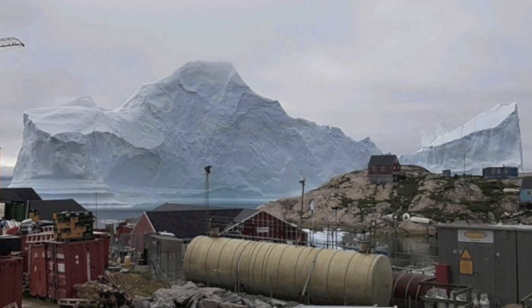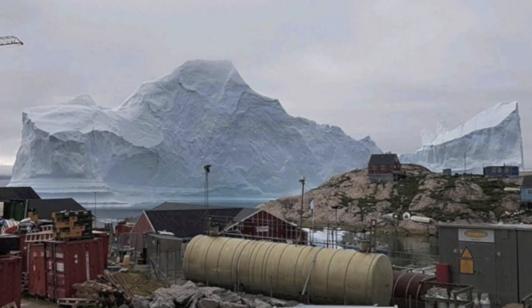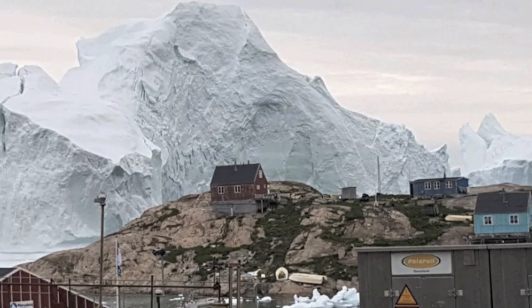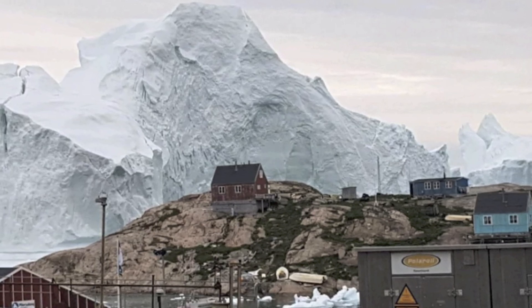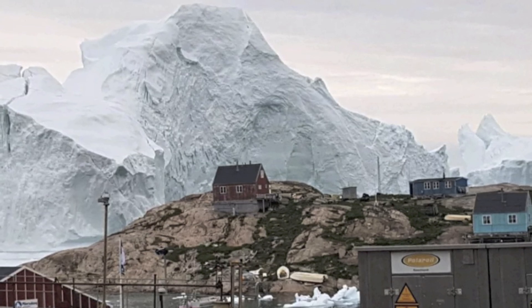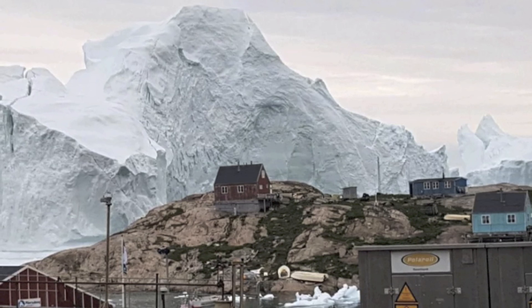Although the incredible sight may look like clever CGI, it's very much real. If the whole iceberg suddenly broke apart, it would destroy everything it came across, including the village lying just meters from it. However, what's odd is that people don't really seem fazed by this giant piece of ice — they can be seen going about their daily business.